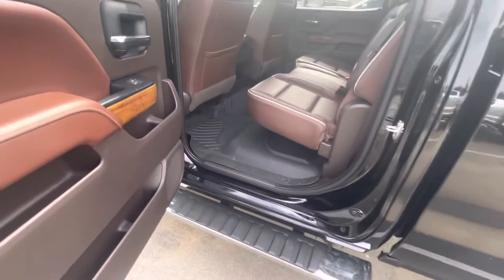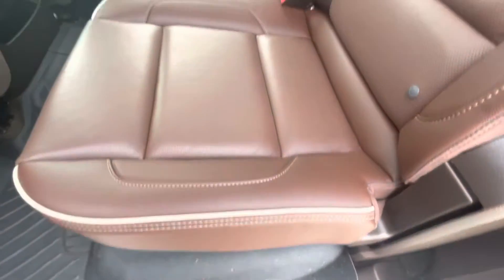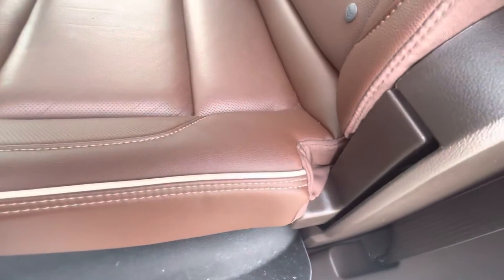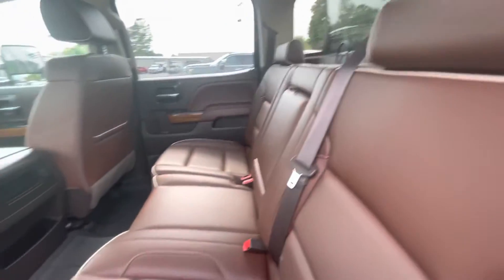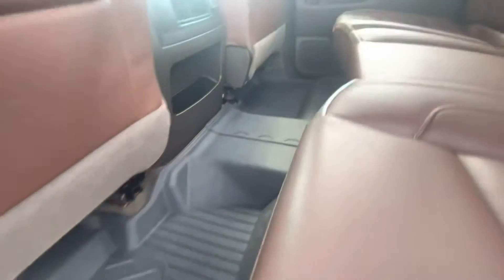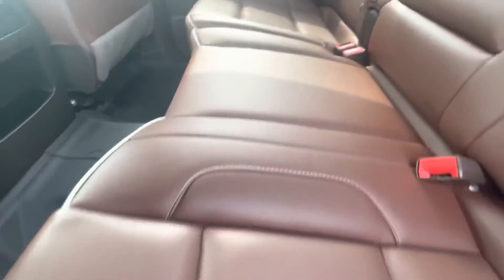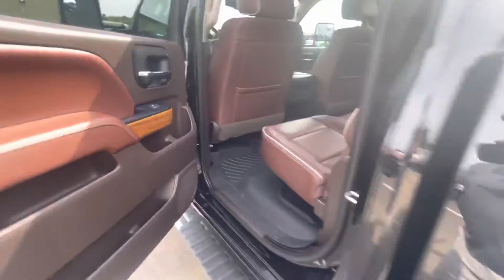Here's the interior of the 2018 Chevy 2500 High Country. The rear seats are truly in excellent condition — looks like they haven't even been used. No issues at all, not even any creasing. I don't know that anybody's even sat back here. Super, super clean, with rubber floor mats protecting the vehicle. Headliner is clean all the way around. No odors at all — it smells like the leather that you see here, no smoke smell or anything like that.